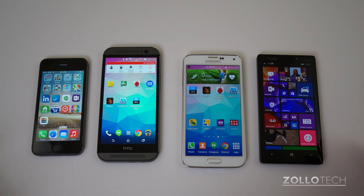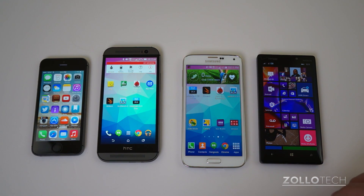Let me know which device you prefer and why in the comments below. Obviously specs aren't everything for some people, and for others they are, so let me know what you think. If you haven't subscribed already, please subscribe. As always, thanks for watching — this is Aaron, I'll see you next time.